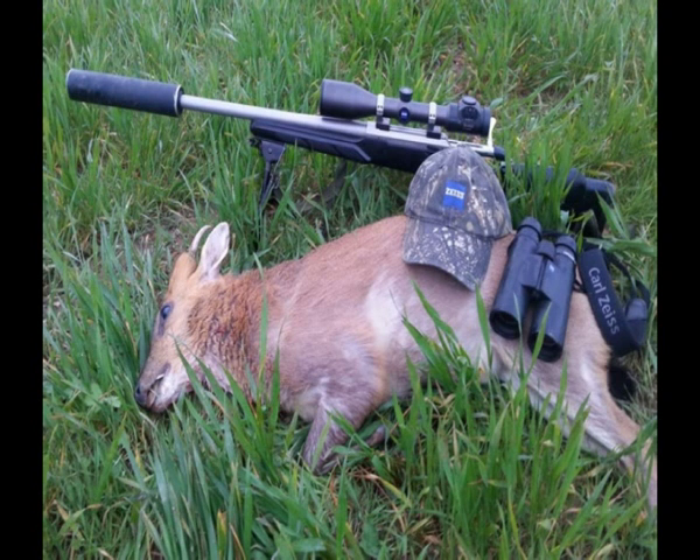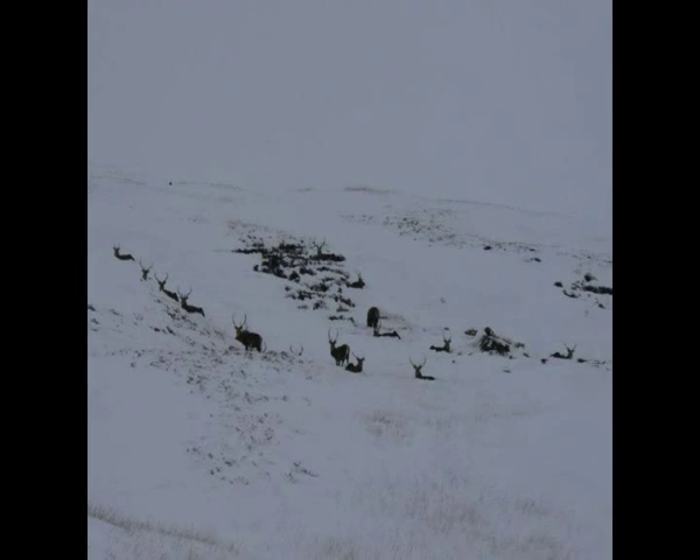If you have to shoot an injured deer at close range by shooting it again, what should you do? You must ensure there is a soft, safe backstop behind the deer to stop the bullet.